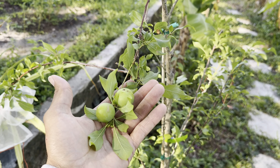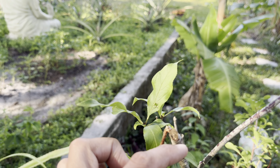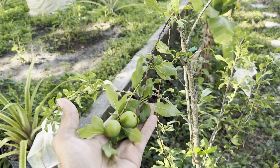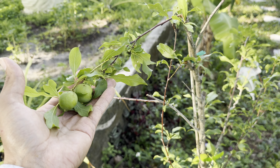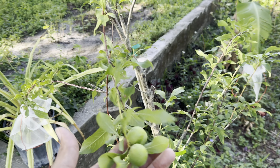Hey guys, welcome back to another video. Let's take a walk down Banana Alley and take a look at some of the trees holding fruit. I'm in Zone 9B, West Florida, and we are getting towards the end of April here.